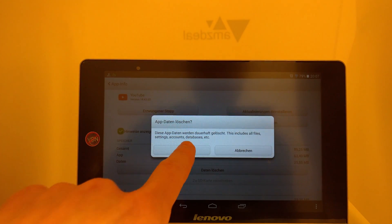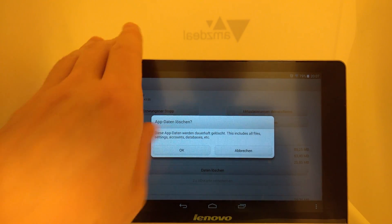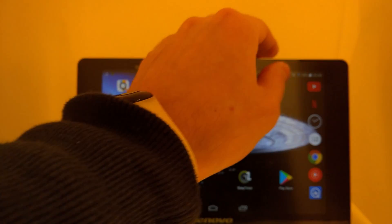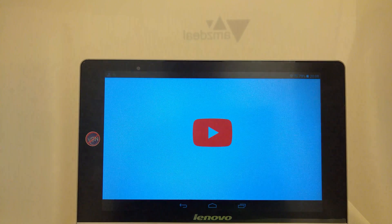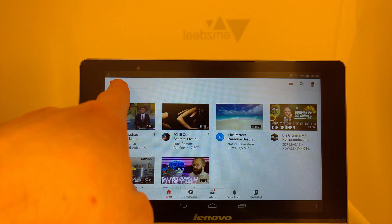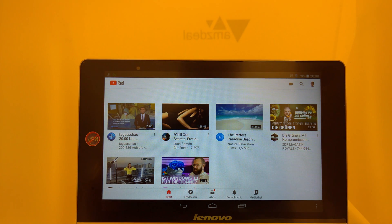By the next start of the app it works again, and you can see the app still works. It's not YouTube Premium — it's something like the former YouTube Red version. But anyway it works.